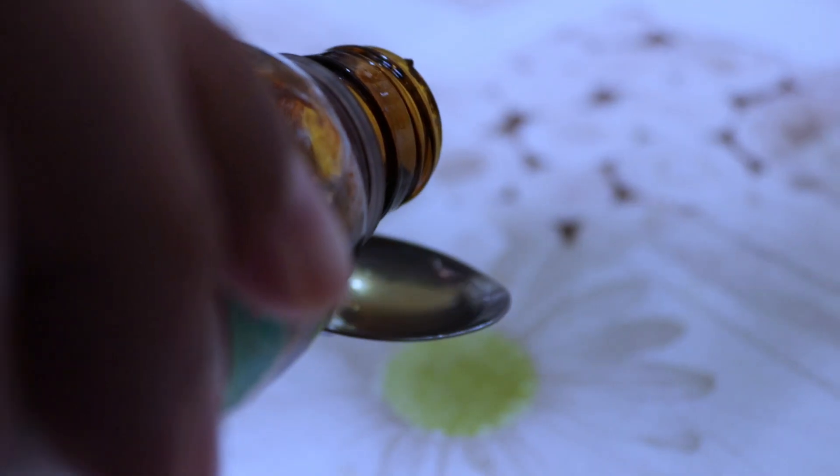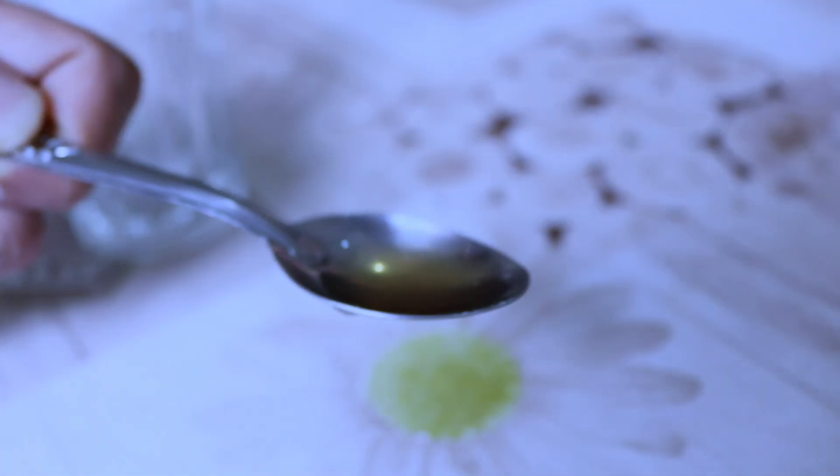Apple cider vinegar: a small amount of diluted apple cider vinegar added to your cockatiel's water can help promote digestion, boost their immune system, and keep their feathers healthy. Just be sure to use raw, unfiltered apple cider vinegar and dilute it with water at a ratio of one tablespoon to one gallon.